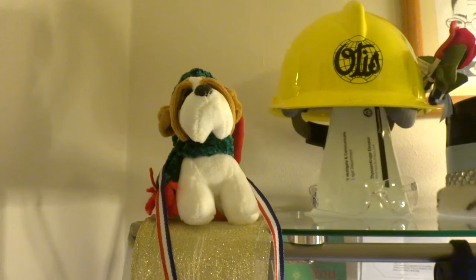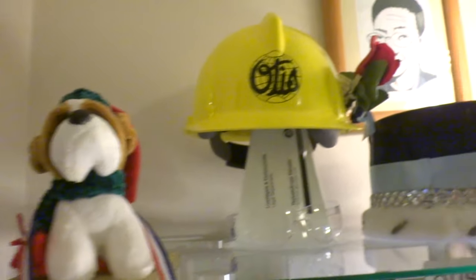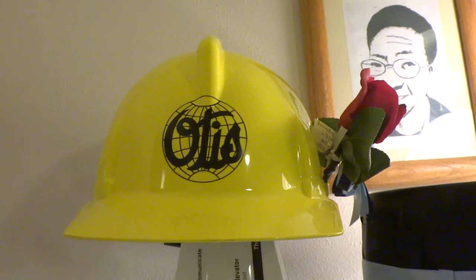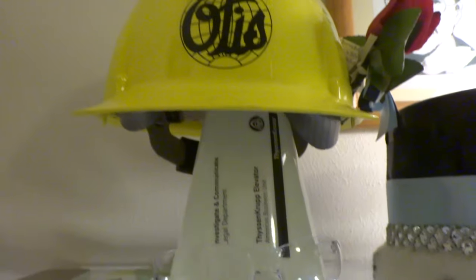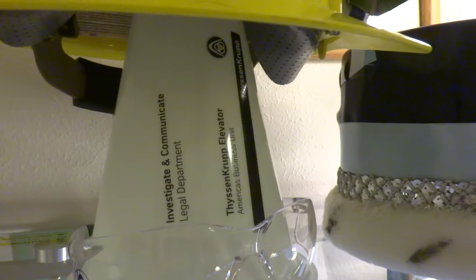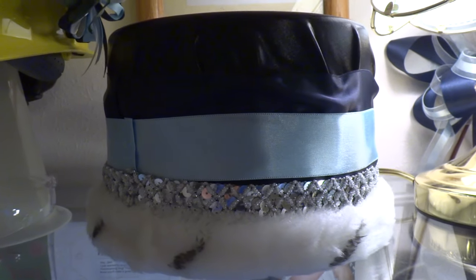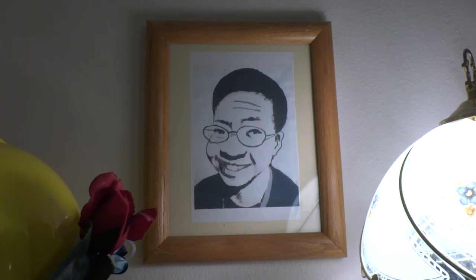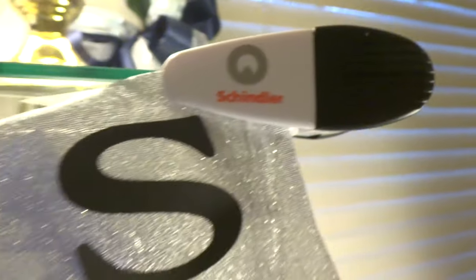As we start off on the top shelf, this right here is a toy dog for Christmas. My vintage Otis hard hat right there, which has the same logo as my Otis globe. Down there is my ThyssenKrupp Elevator Safety Goggle and a ThyssenKrupp Elevator Cone. This right here is a homecoming crown, and a sketch picture of me I did when I was in seventh grade. And this is my Schindler clip, which is one of my very first elevator parts I got on my birthday about seven years ago.